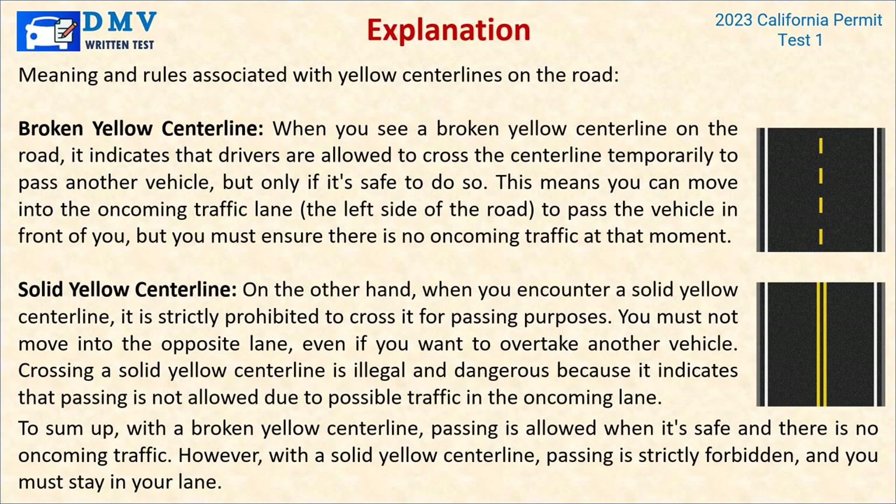Explanation: When you see a broken yellow centerline on the road, it indicates that drivers are allowed to cross the centerline temporarily to pass another vehicle, but only if it's safe to do so. This means you can move into the oncoming traffic lane — the left side — to pass the vehicle in front of you, but must ensure there is no oncoming traffic. On the other hand, when you encounter a solid yellow centerline, it is strictly prohibited to cross it for passing purposes. Crossing a solid yellow centerline is illegal and dangerous. With a broken yellow centerline, passing is allowed when safe; with a solid yellow centerline, passing is strictly forbidden.